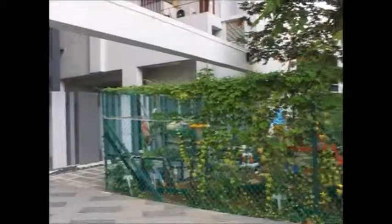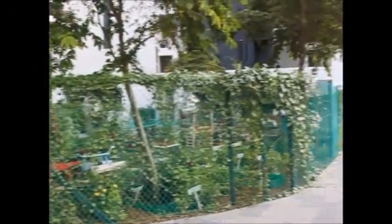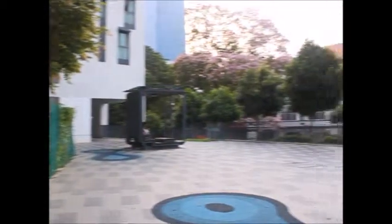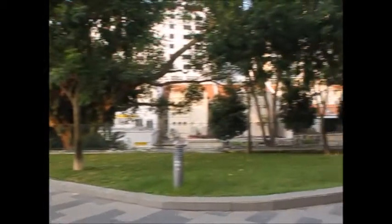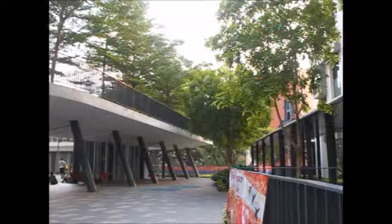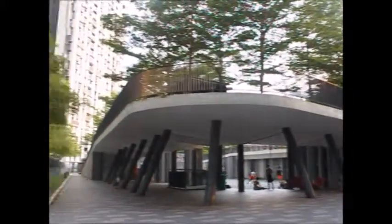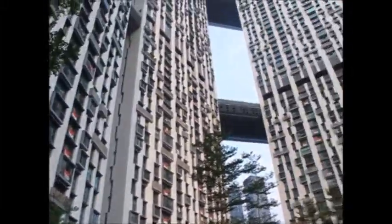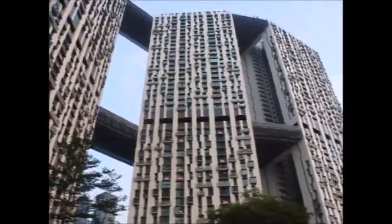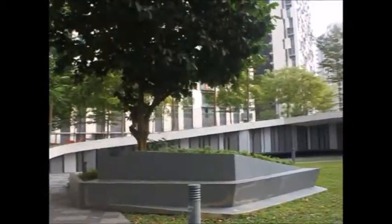This is what you're going to see when you climb up the stairs — there is a garden and a lot of space to walk around. There is also a basketball court, and as you can see, the facades are repetitive with plenty of space, wind, and sun.